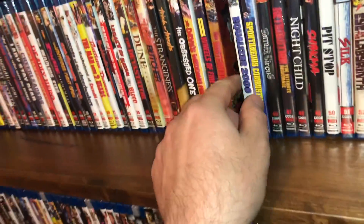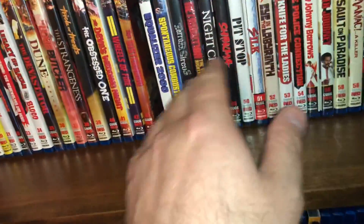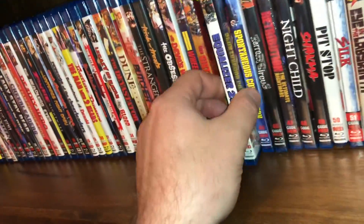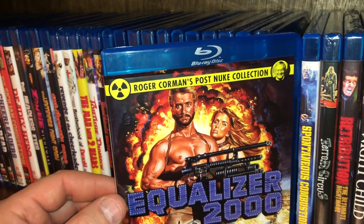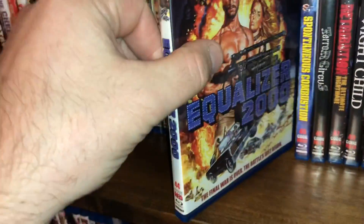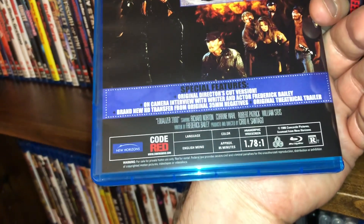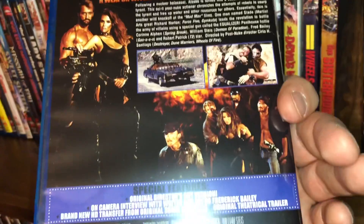I think what I'm going to do is go shelf by shelf, because we're already at 17 minutes and I still have a bit left on shelf one — it's going to take forever if I do all five shelves. So we'll just call this shelf one and I'll finish out this shelf. Here's another one called Equalizer 2000, another Roger Corman's Post-Nuke Collection title, spine 44, film from 1986, all region, anamorphic widescreen with 85 minutes run time.